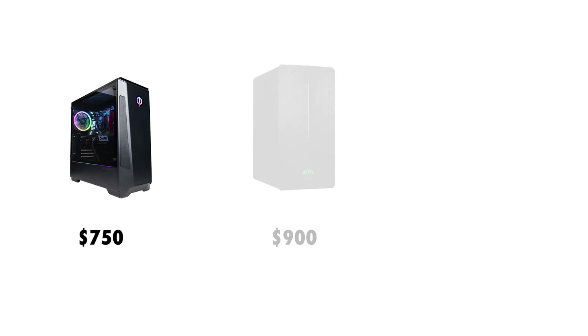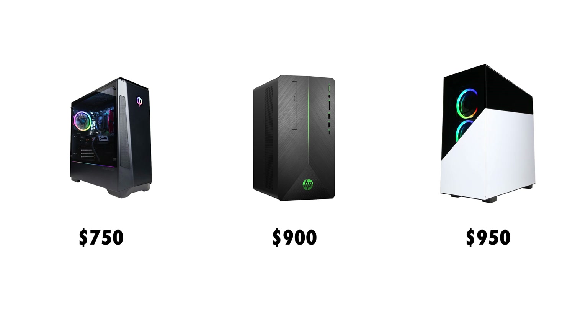Hey guys, my name is Matt Johnson, and today I want to show you three of the best pre-built 4K video editing PCs that you can buy for less than $1,000.